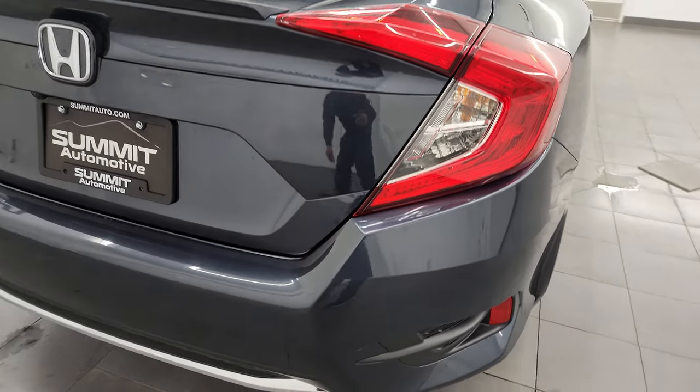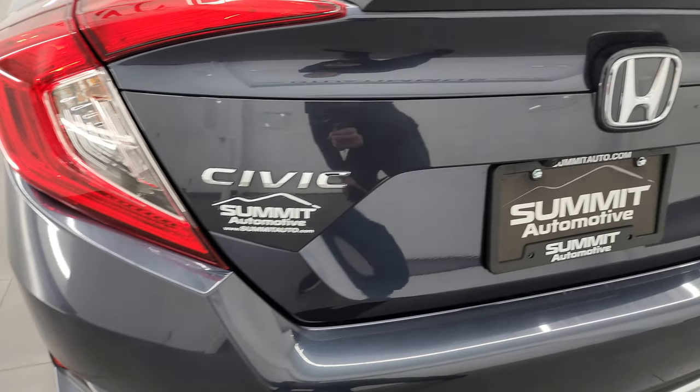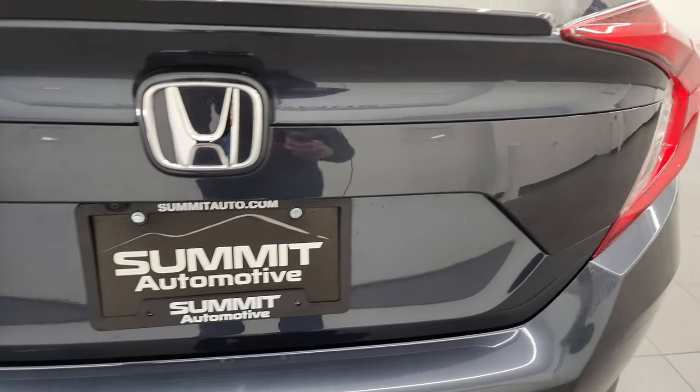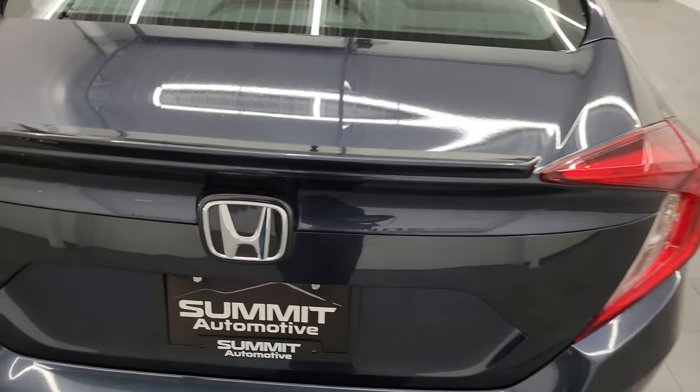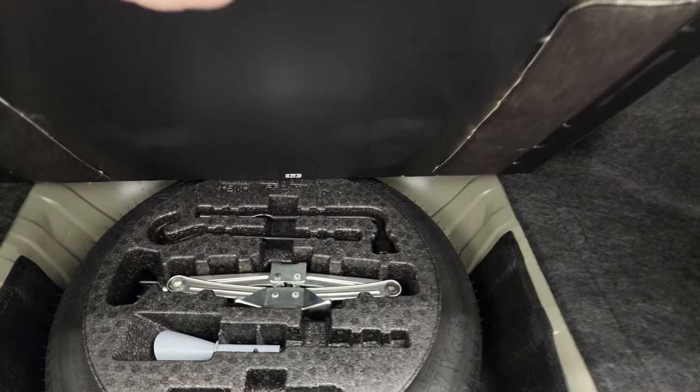Four-wheel disc brakes on this car. Tail lamps look good. Rear bumper is in really nice shape as well. Didn't see any scuffs or scrapes on there. The trunk lid is in nice shape. It does come with a little spoiler there. Trunk area is very clean and those seats do fold down.